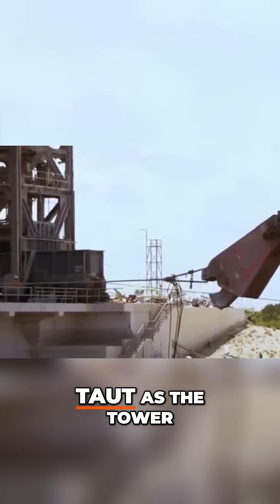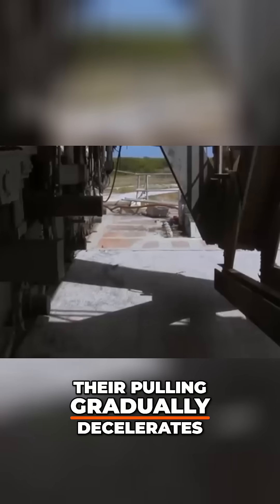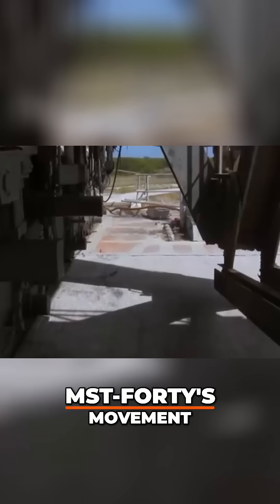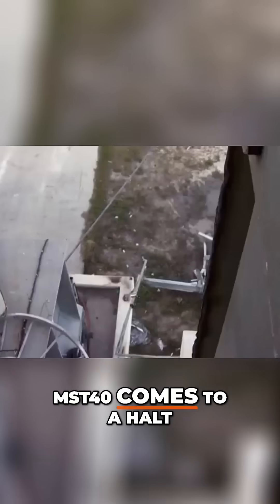Crews hold the chains taut as the tower approaches its destination. Their pulling gradually decelerates MST-40's movement. With only centimeters to spare, MST-40 comes to a halt.